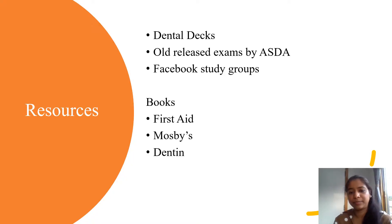What did I use when I was studying for my Part 1 and Part 2? Dental Decks. This is the most important piece that you should be studying. Dental Decks are very comprehensive and they have an outline of what to study.